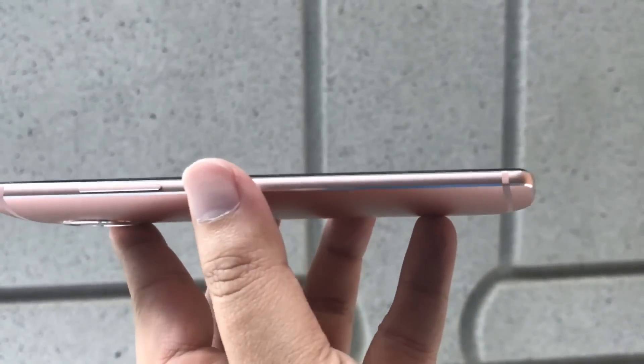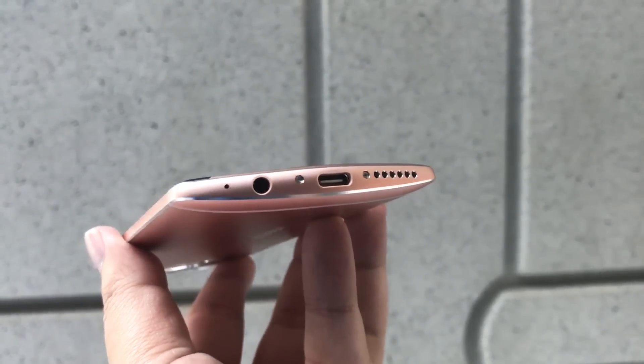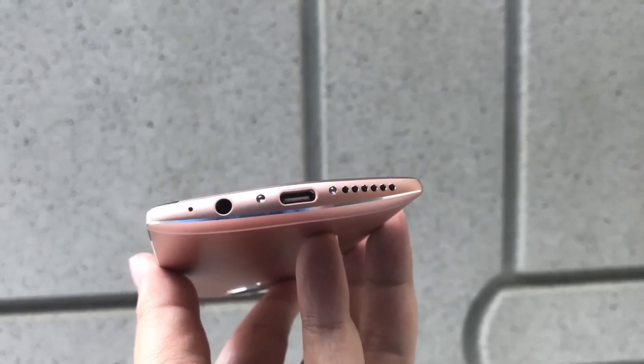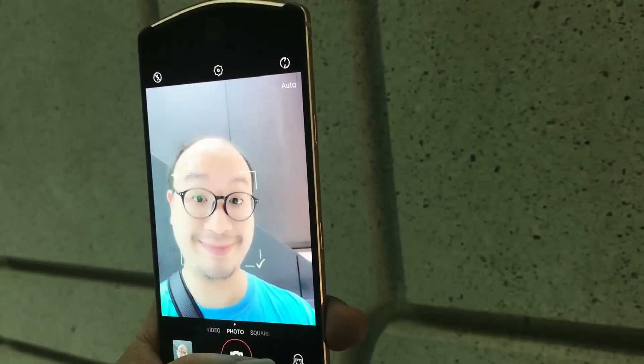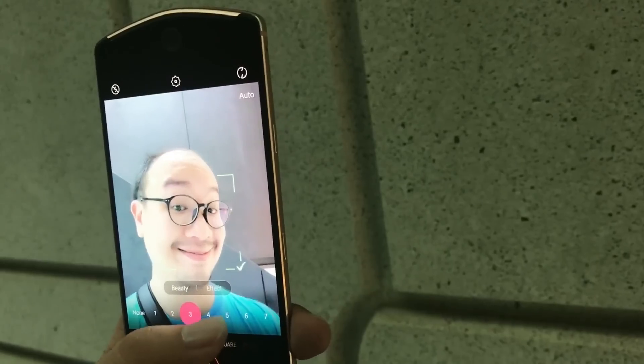The phone is pretty slim and, as you can see, uses a modern Type-C USB connector. So if you're in the market for selfies that make you look really good, there's the T8.